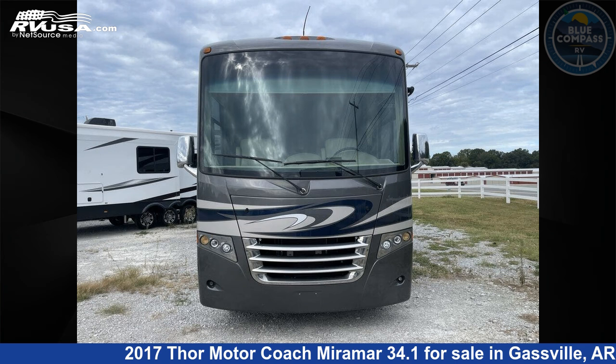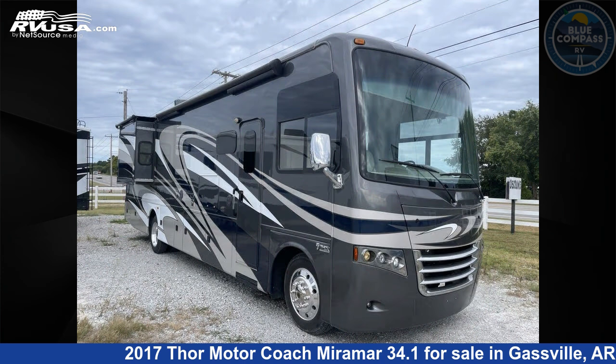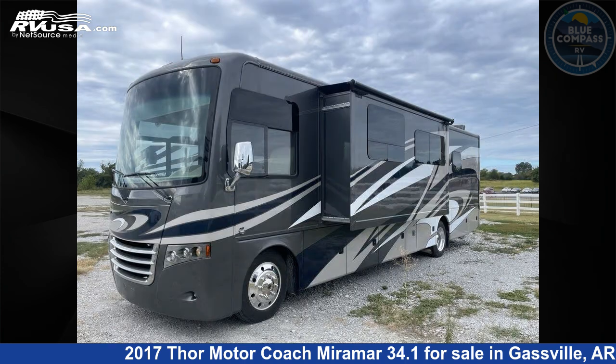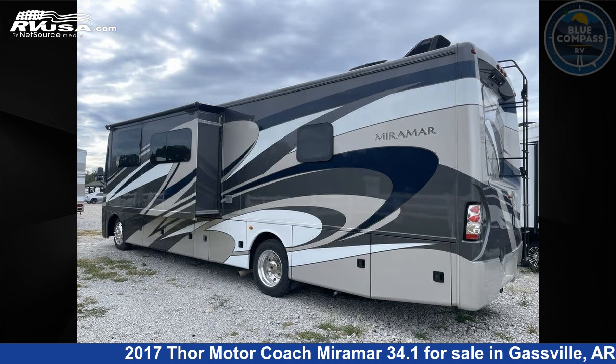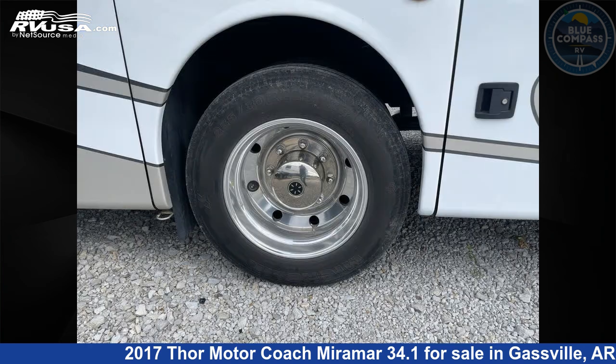This 2017 Thor Motor Coach Miramar 34.1 is a Class A RV. It is located in Gassville, Arkansas 72635 and is offered for sale by Blue Compass RV Gassville. Click the link in the video description to visit RVUSA.com and see more photos as well as the current price.